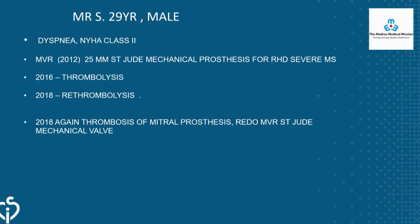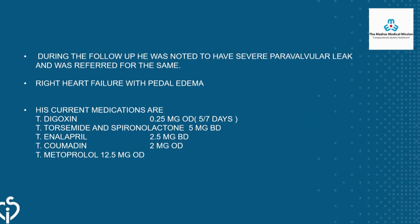This patient received a 25mm mechanical mitral valve in 2012. Four years later he developed mitral prosthesis thrombosis and was thrombolyzed. In 2018 it thrombosed again and he was thrombolyzed a second time. On the third episode of thrombosis, the surgeon replaced the valve in December 2018 with a new mechanical mitral valve.